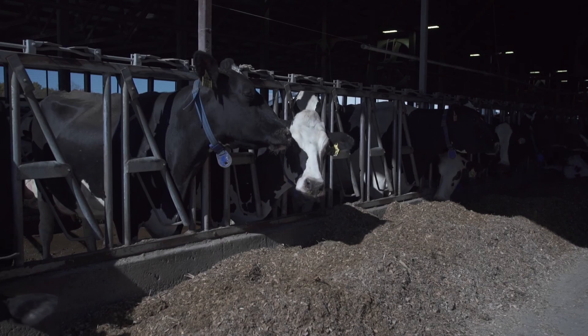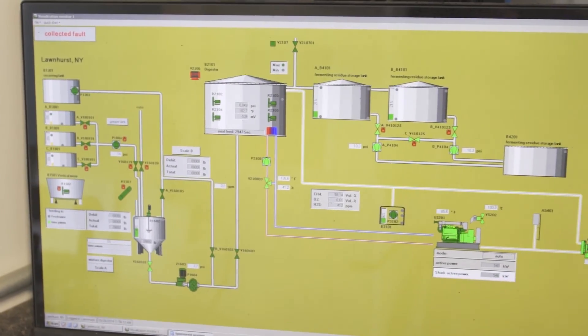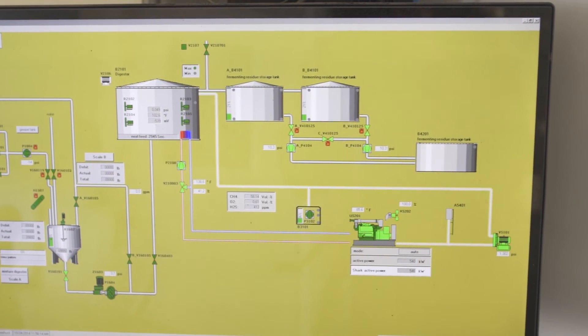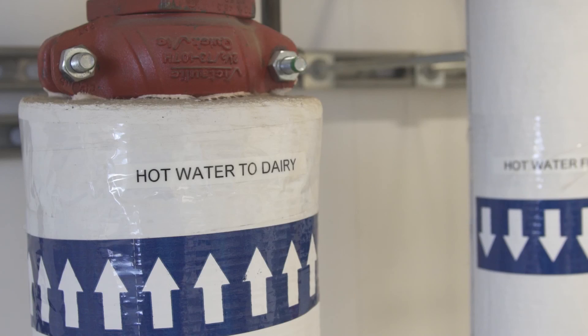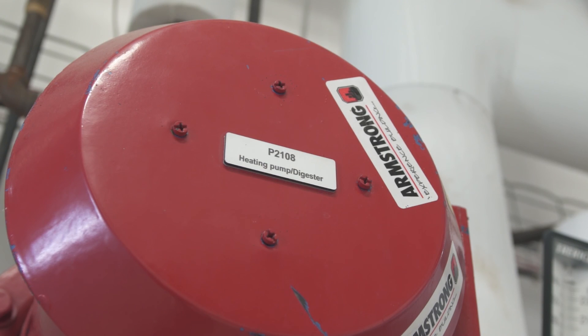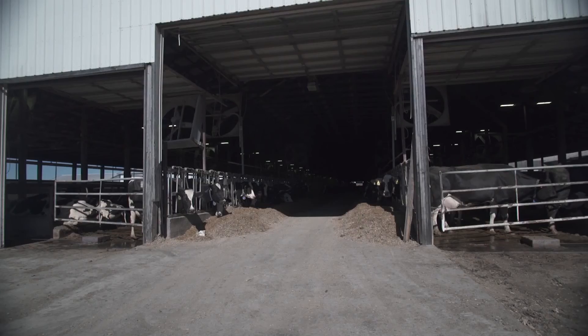We've found that the amount of time needed to operate this digester isn't a whole lot more — maybe another half hour a day more than what we already had invested in handling our manure waste anyway. This originally was budgeted to cash flow, and now after one year of operation it appears that it's exceeded our expectations. The digester is one of the technologies that can make us neighbor-friendly, community-friendly, and environment-friendly.